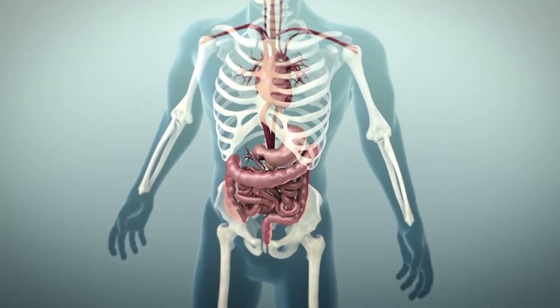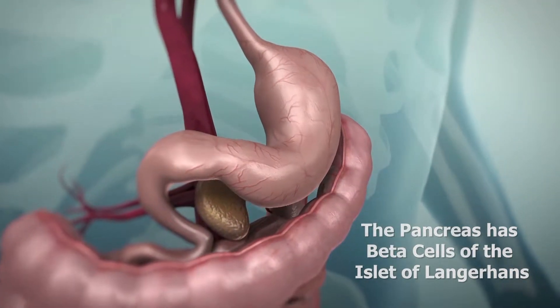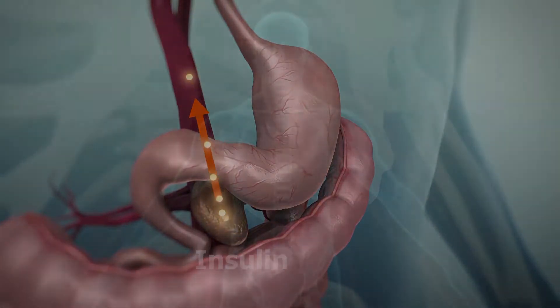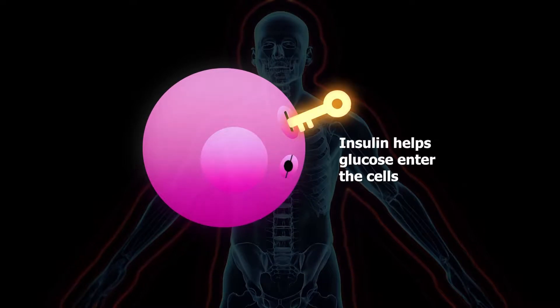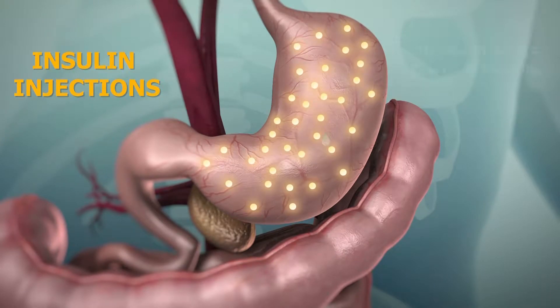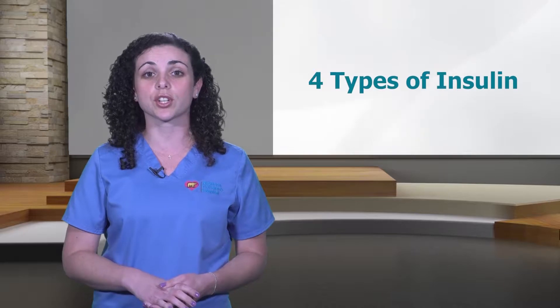Insulin is a protein hormone made in the pancreas by the beta cells of the islet of Langerhans. The pancreas is an organ found behind the stomach. Insulin is important because it helps sugar, which we get from food, enter the cells of the body to produce energy. A person with type 1 diabetes does not make enough insulin and must receive insulin injections. Injections are given because stomach acid would destroy the insulin if taken by mouth.